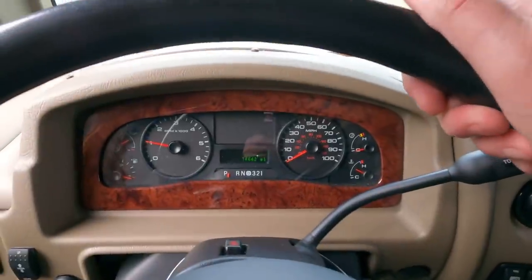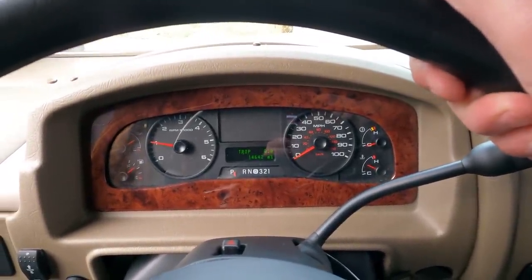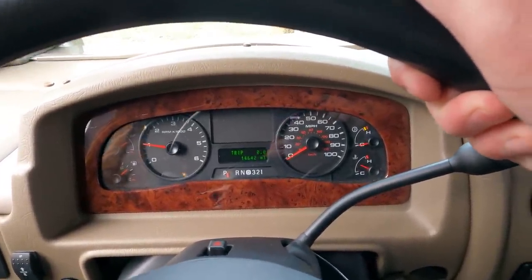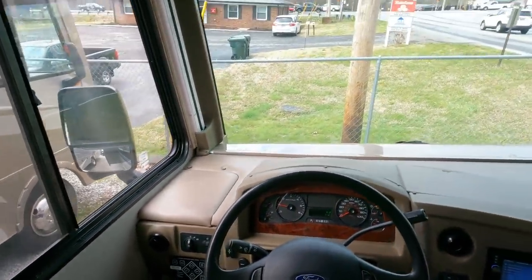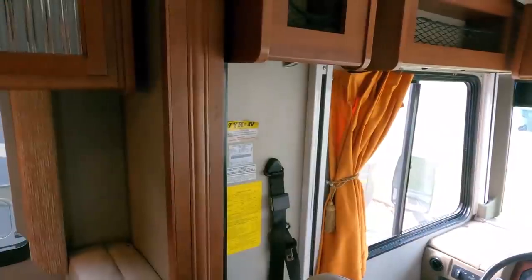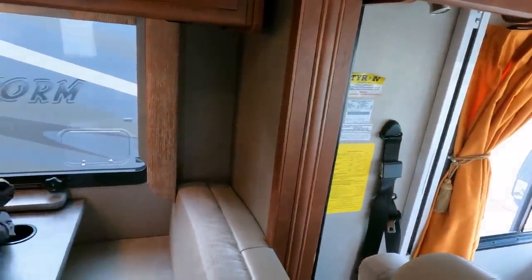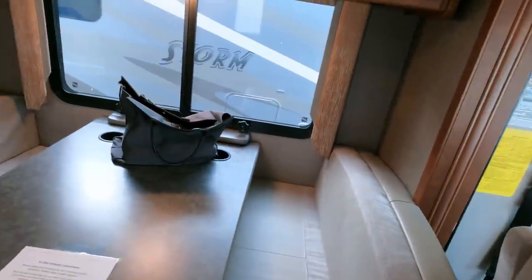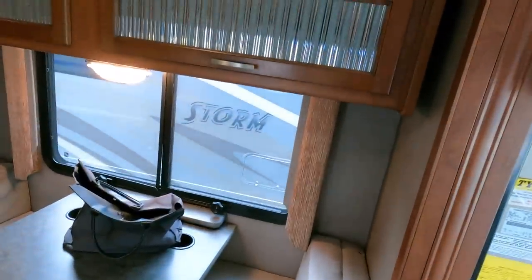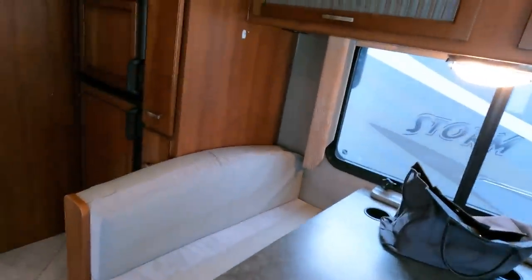Fourteen thousand six hundred forty-two miles, no check engine lights. You can fly out here for a few hundred bucks from pretty much anywhere in the country and we'll pick you up at the Chattanooga, Tennessee airport during business hours. You can buy a deal like this and save twenty grand.